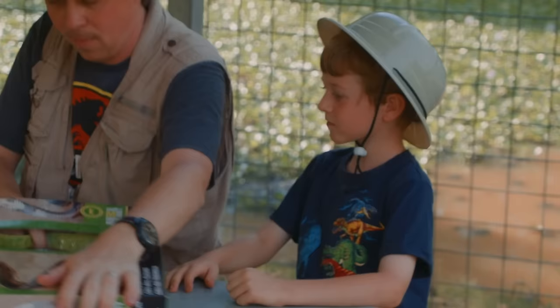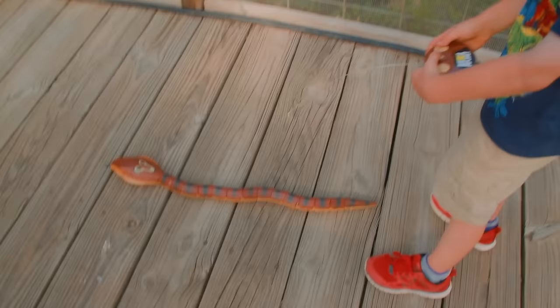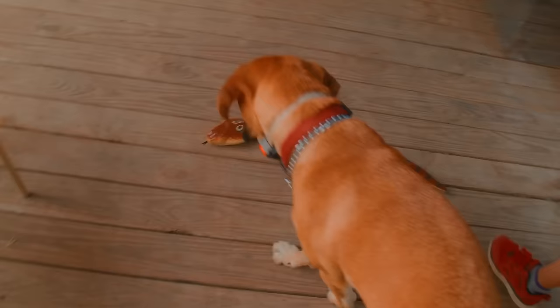So this is our remote control King Cobra from Animal Planet! This is gonna be cool I think! I wonder how that moves around! So you see this button? If you push this and this, it goes forward that way?